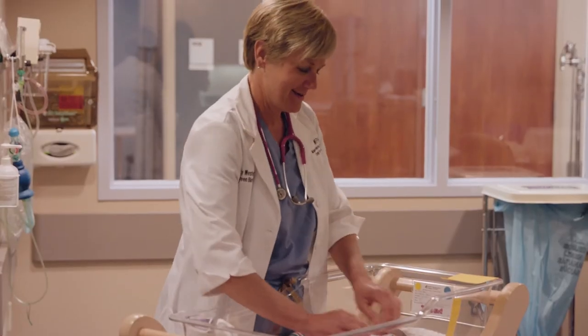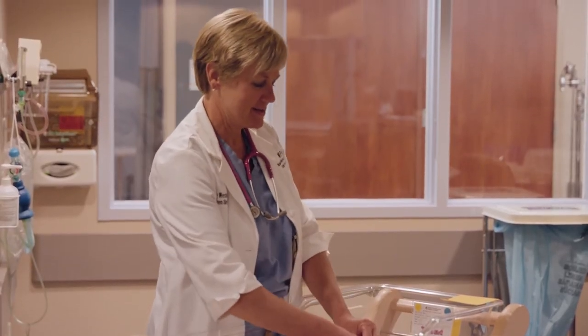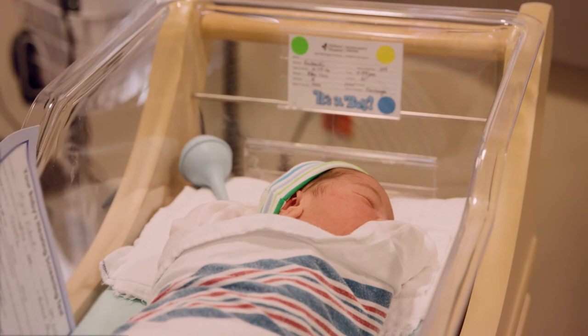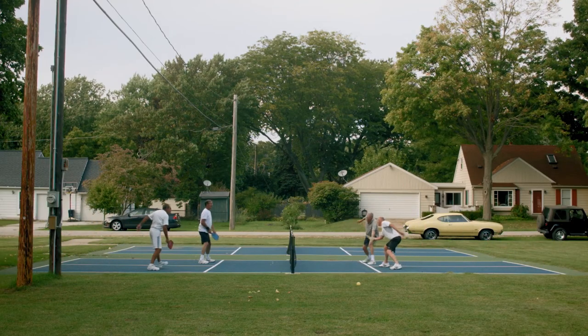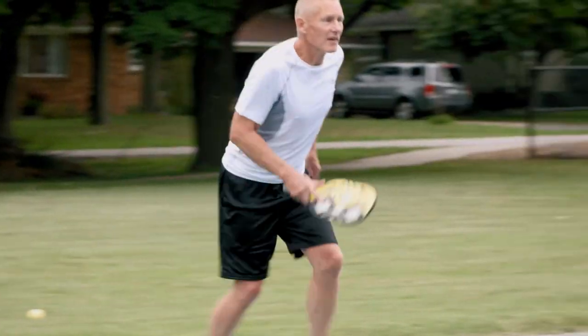While Holland Hospital is no longer the hospital on the hill, one key part of our past endures: exceptional quality our patients, families, and neighbors can count on.